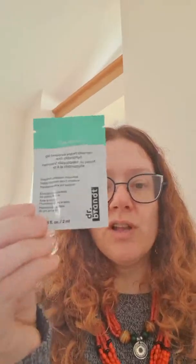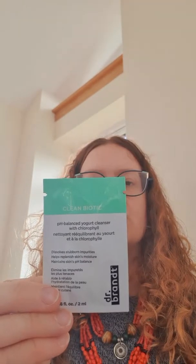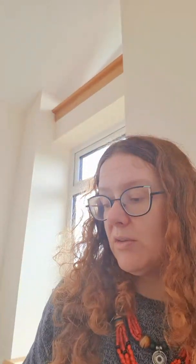The next thing I got — and I love Dr. Brandt — is a little sample, very small, only 2ml. It's a pH balanced yogurt cleanser with chlorophyll, which is obviously the stuff that plants produce in sunlight. It says apply onto dry or damp skin and gently massage to rid skin of excess oil, makeup, pollution, and everyday grime, rinse clean, and use AM and PM. It's for all skin types. That'd be quite nice to try to see if it's the kind of cleanser I'd like to buy in the future.